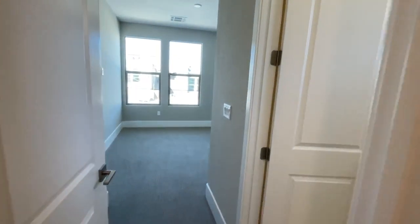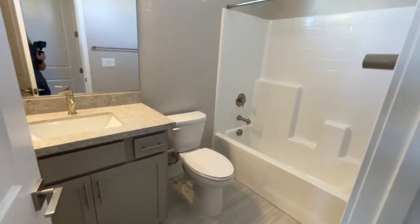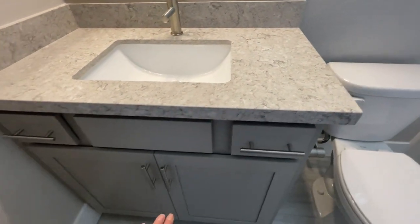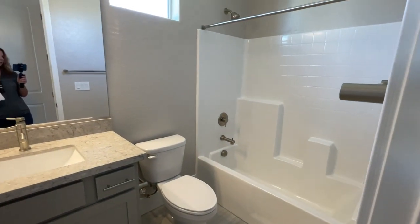Then you have the bedroom with a full bathroom. So all these options had been selected, and then you have this beautiful countertop with the gray shaker cabinets - the soft close shaker cabinets with the builder grade insert.